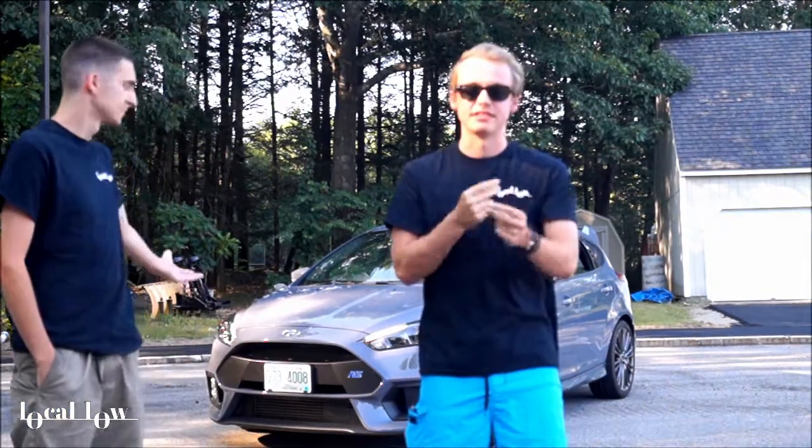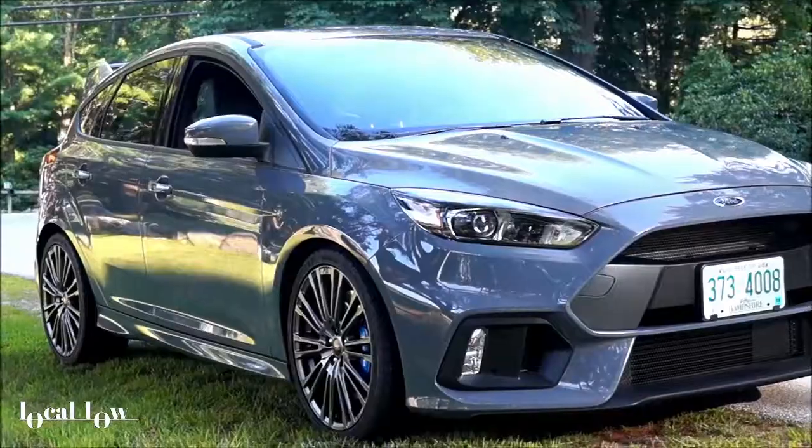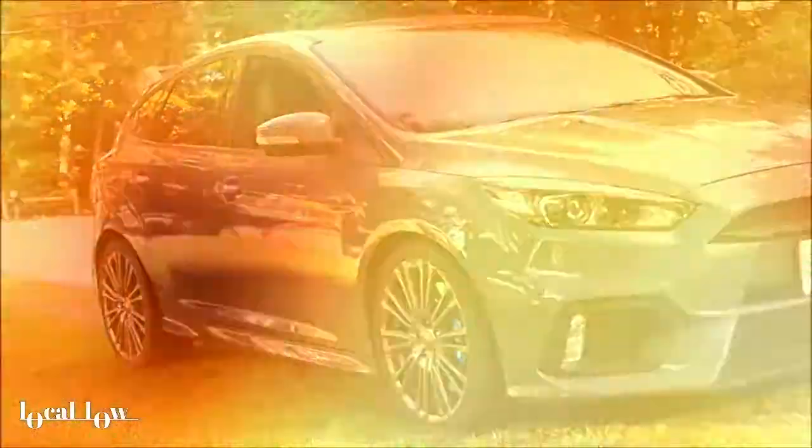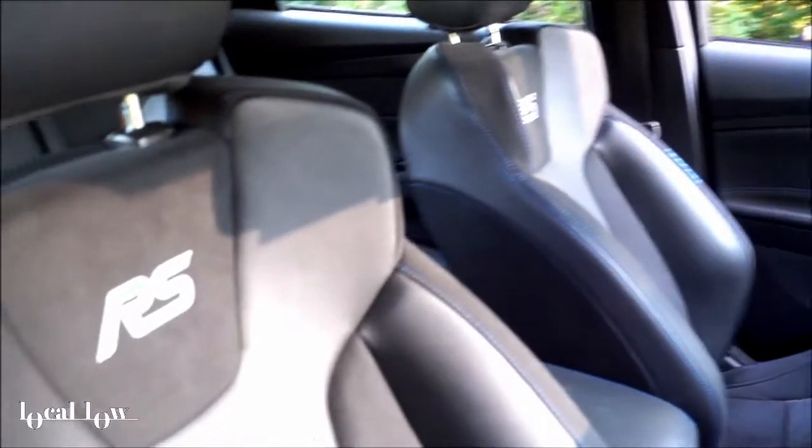The car behind us is a 2017 Focus RS. We're more than happy to review it and we'll see how it goes. 2.3-liter EcoBoost, 350 horsepower with equal torque. Not getting on it, I would say it reminds me of like a Mazda Speed 3 — just for basic driving, because the clutch is really light and nice.